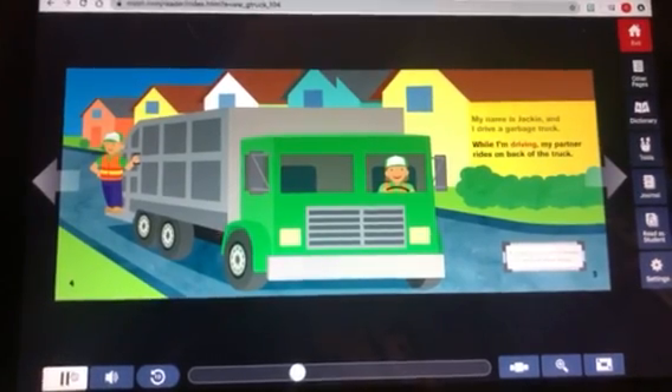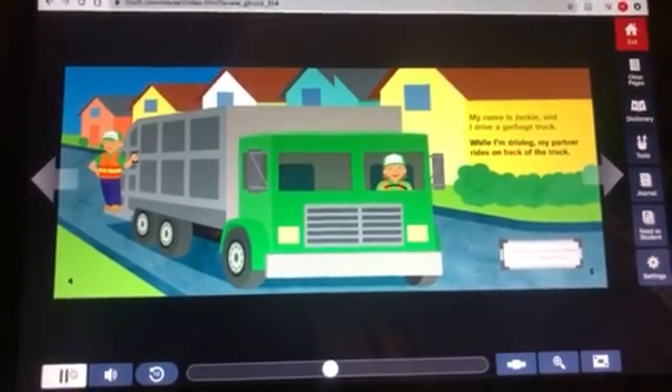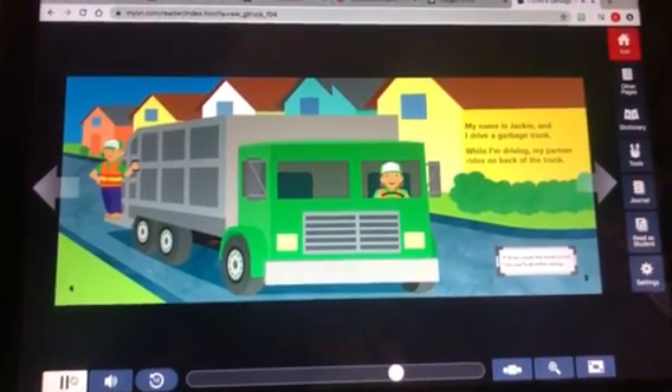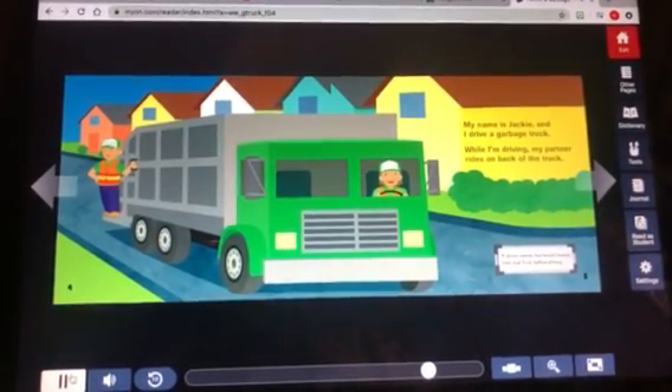While I'm driving, my partner rides on the back of the truck. A driver checks the truck's brakes, tires, and fluids before driving.